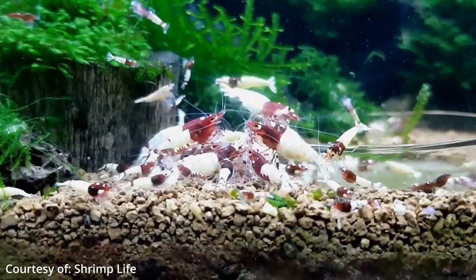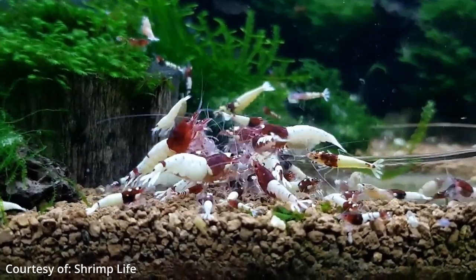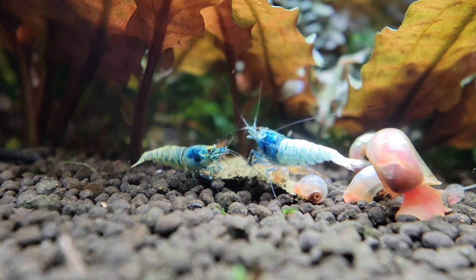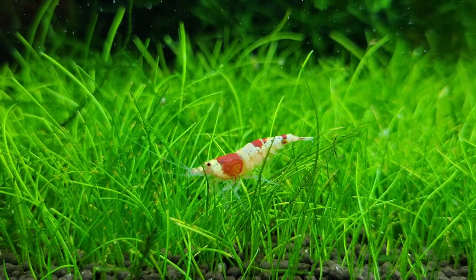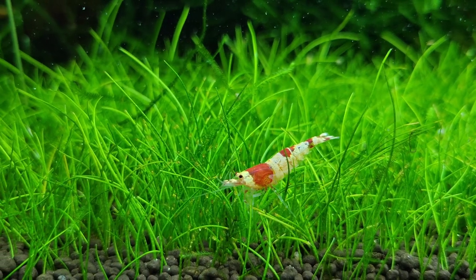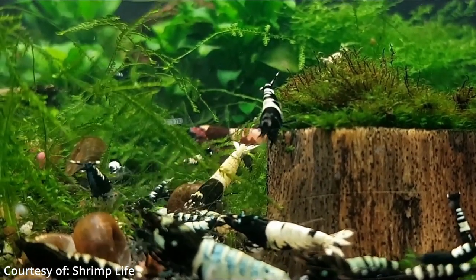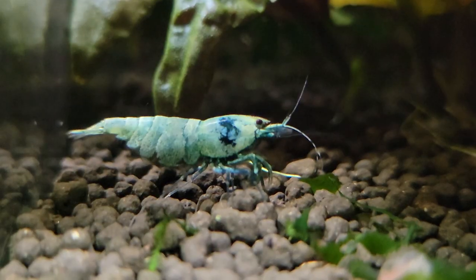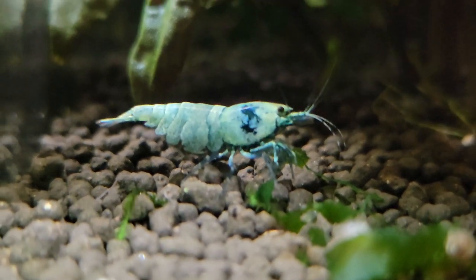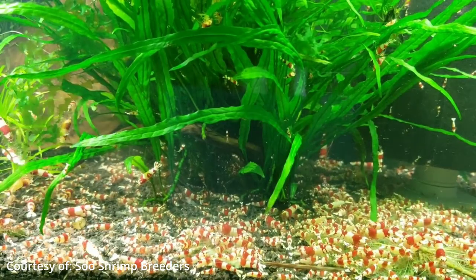The eggs are then carried underneath the female's abdomen, and she uses the swimmerettes, or pleopods, on her backside to maintain a continuous circulation of water. The eggs will hatch in around four weeks to reveal tiny little versions of the adult shrimp. Once the baby shrimp have hatched, they are extremely vulnerable as they don't move very much during their first couple of days of life. Since shrimp do not breastfeed, it is important to ensure you have enough biofilm growth in your tank to provide an adequate food source. You can also supplement the baby shrimp's diet by feeding a powdered food like bee pollen or BacterAE, which diffuses into the water column reaching every corner of the aquarium.